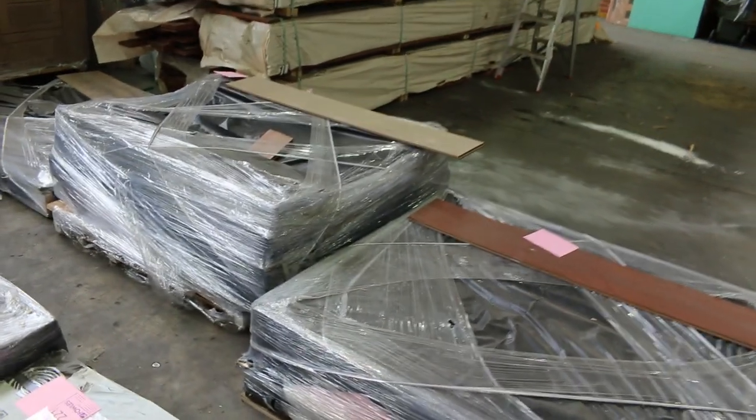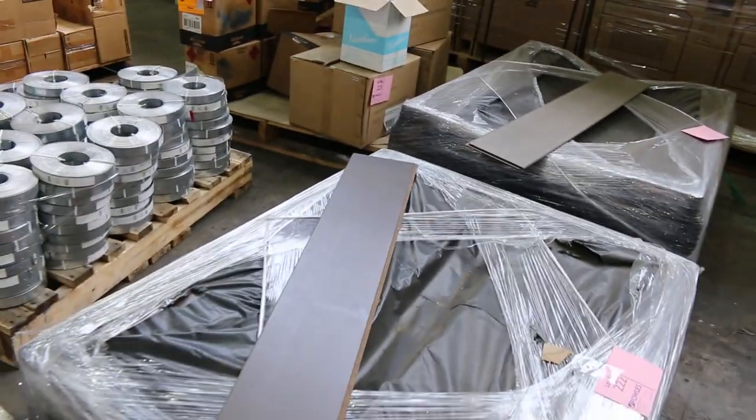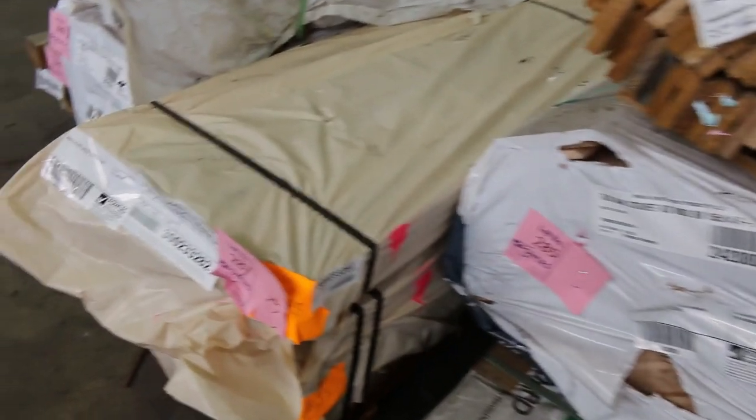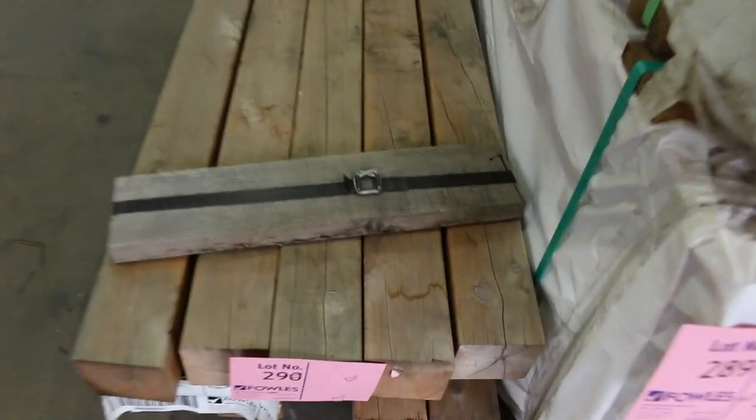A few little pallets of engineered and hybrid floorings along the way. Check the catalogue out and click on the item to view the image. Over here, a couple of packs — lots 287 and 288 — some of the feature grade spotted gum that arrived yesterday, that's the 90x45. Lot 290 there: a little pack of Cypress Post, 90x90s.